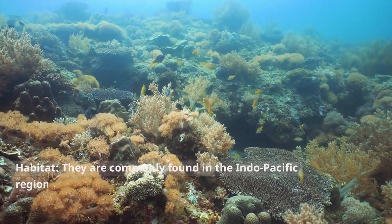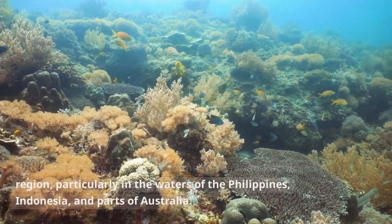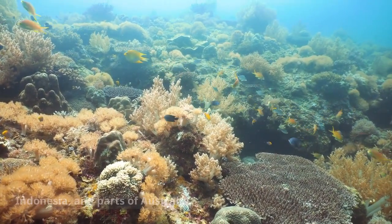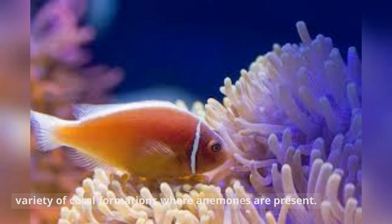Habitat. They are commonly found in the Indo-Pacific region, particularly in the waters of the Philippines, Indonesia, and parts of Australia. They prefer sheltered lagoons and reef areas with a variety of coral formations where anemones are present.